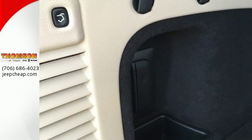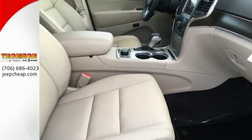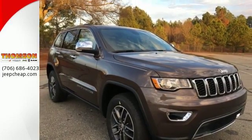Effortless control is everywhere, starting with the refined handling and continuing with keyless enter and go and the 8-speed automatic transmission. Inside, Bluetooth, the Uconnect system, and touch screen display make staying connected and entertained easy.